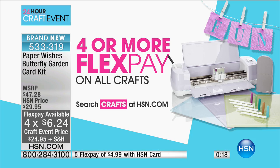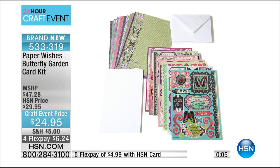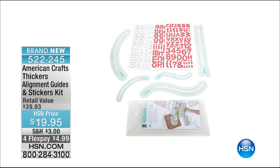Four flex pay or more on all crafting means you can get all your essentials right now and pay over time. Quick reminder: one of the items we started the hour with was from American Crafts — the Thickers stickers with those reusable alignment guides. Really fantastic. You're getting over 250 stickers in gold, over 150 in silver, plus all those alignment guides for 20 bucks. Kyle says fewer than 400 remaining on that. If you want it, 522-245 is your item number.